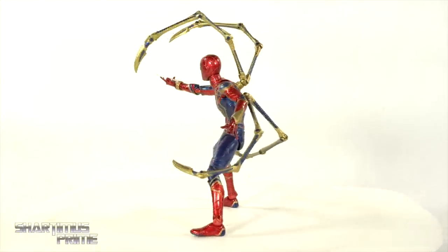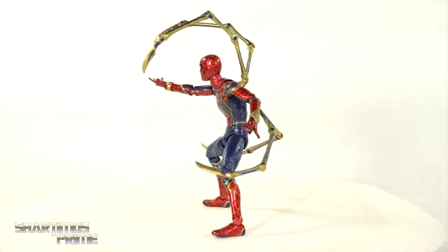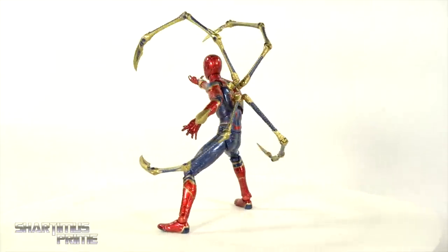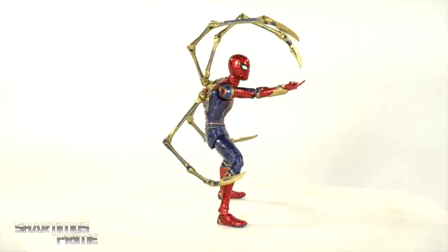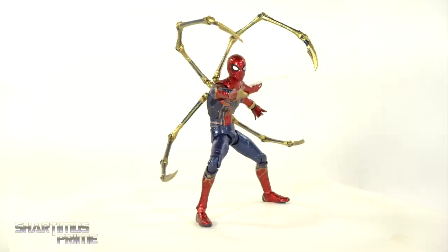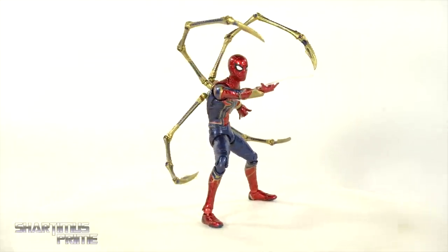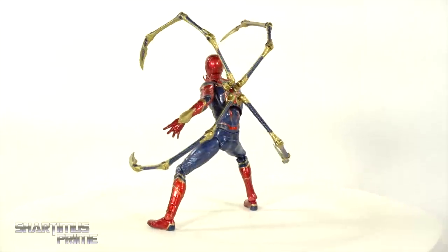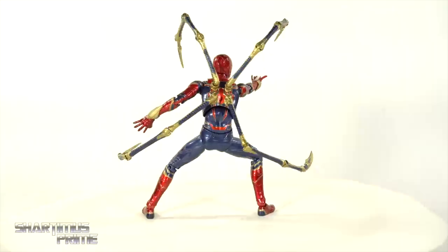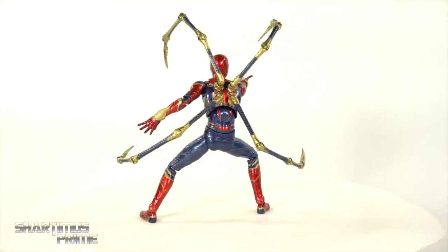At the number 3 spot, I'm giving it to the Mafex Avengers Infinity War Iron Spider figure. I love this figure. The figure is just absolutely fantastic — I love all the accessories that it comes with. This is the first Iron Spider figure I had where it was actually quite accurate to how it looked in the films. It still stands out as a dope Spider-Man figure on my shelf. I know people have had problems with the Waldos popping off, but fortunately I have not had a major issue with them. One of my favorite Spider-Man figures of all time.